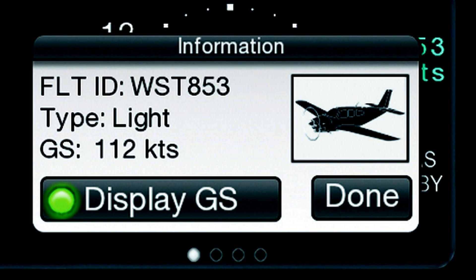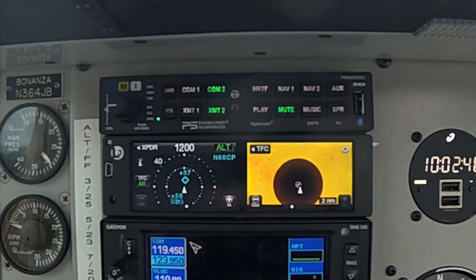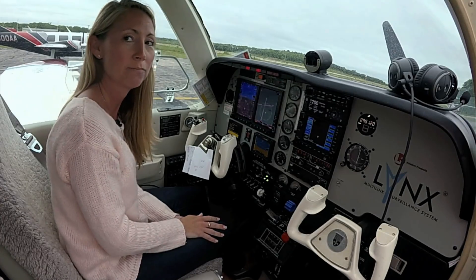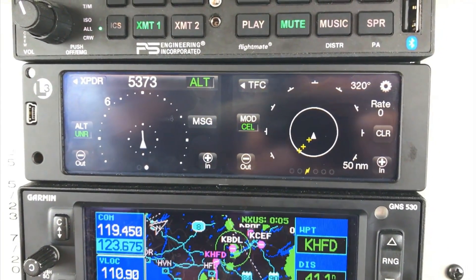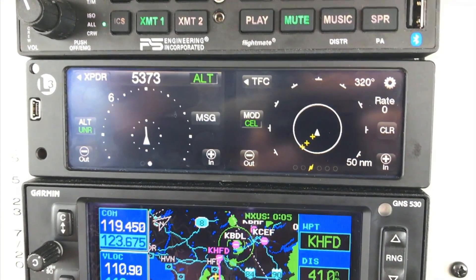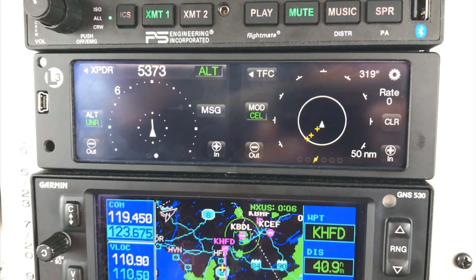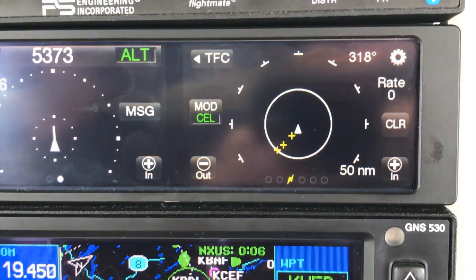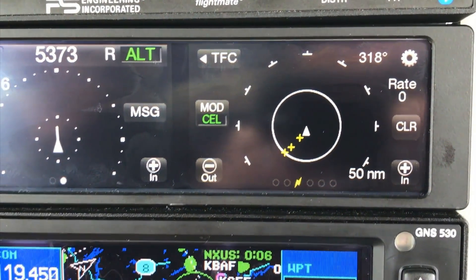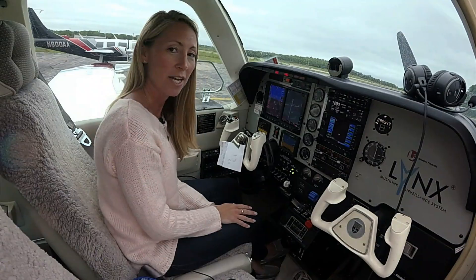We're going to continue to build on the technology of the dual touchscreen system that really enhances situational awareness, especially when you're in the traffic pattern. We built upon the technology of the WX500, so we added an interface so it can become the primary display for your WX500 StormScope. It adds a page to your NGT-9000, and you'll have it displayed there as well.